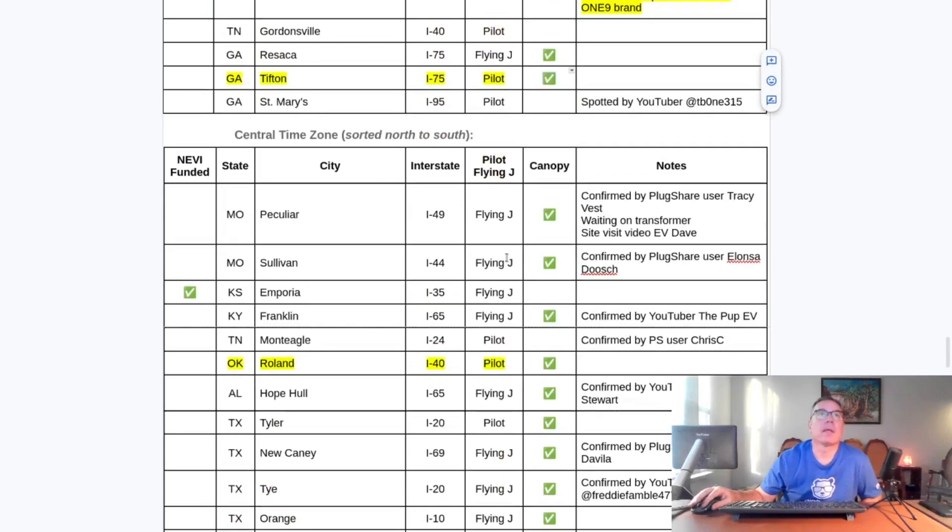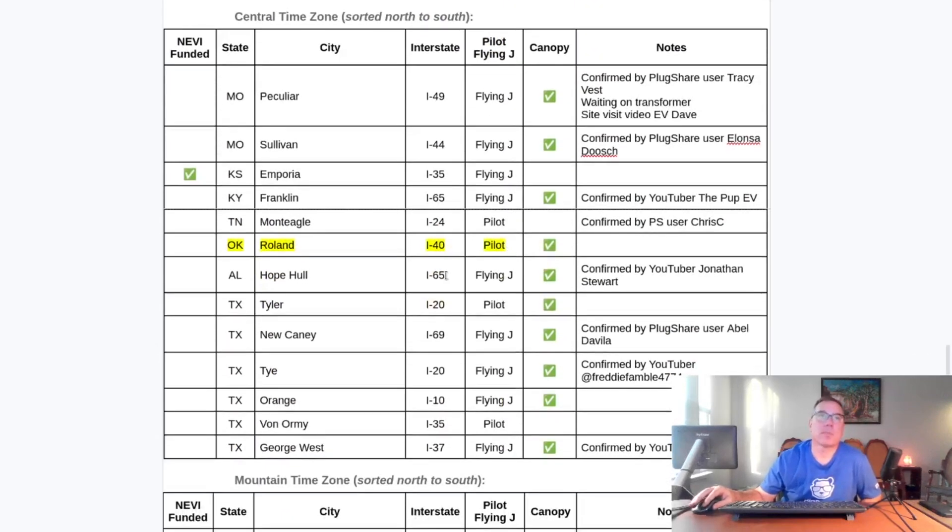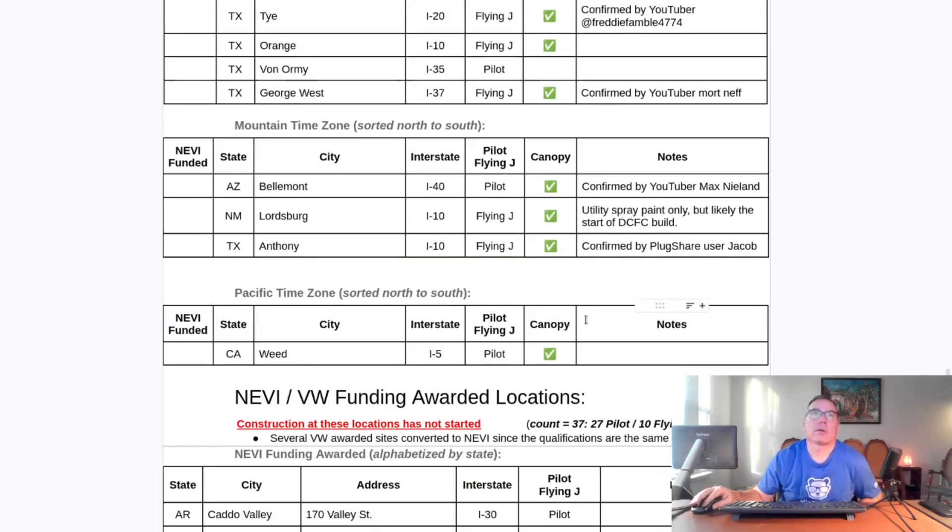Tifton is a canopy location. In the Central time zone, newly spotted under construction is Roland, Oklahoma. At the end of this update, I'm going to roll a slide deck showing every canopy location, both open and under construction, so you have pictures to see what each location looks like. It is an upcoming canopy location. Here are the Mountain and Pacific time zones — as I mentioned, there's not a lot of activity here. According to the blue dots on the coming soon map, there's a lot of activity that will be or conceivably is already happening, and they may all be sleeper sites with no one reporting onto PlugShare, so I have no way of tracking it.